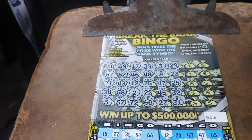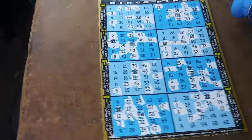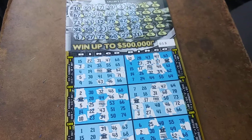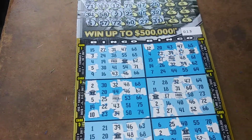What's up, everybody? We got the new $5 Break the Bank Bingo from the Florida Lottery. This is ticket number 13. Odds of this game is 1 in 3.98. It came out April 6th, yesterday. So let's see what happens.